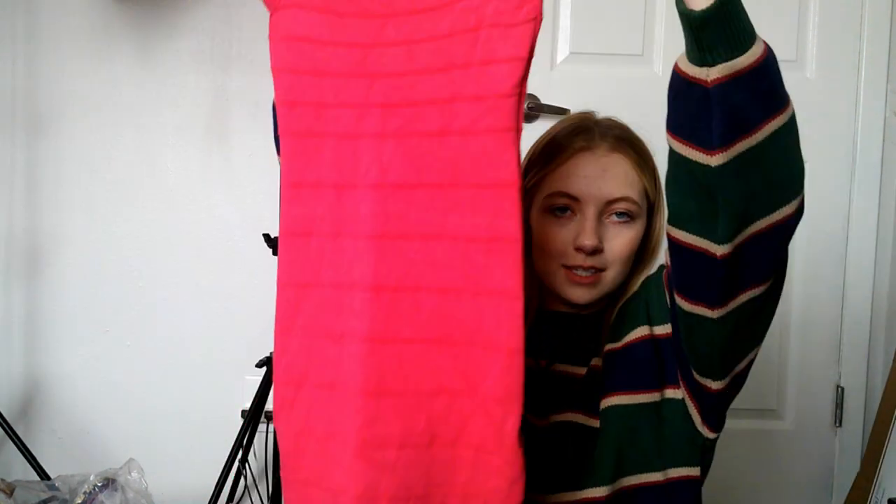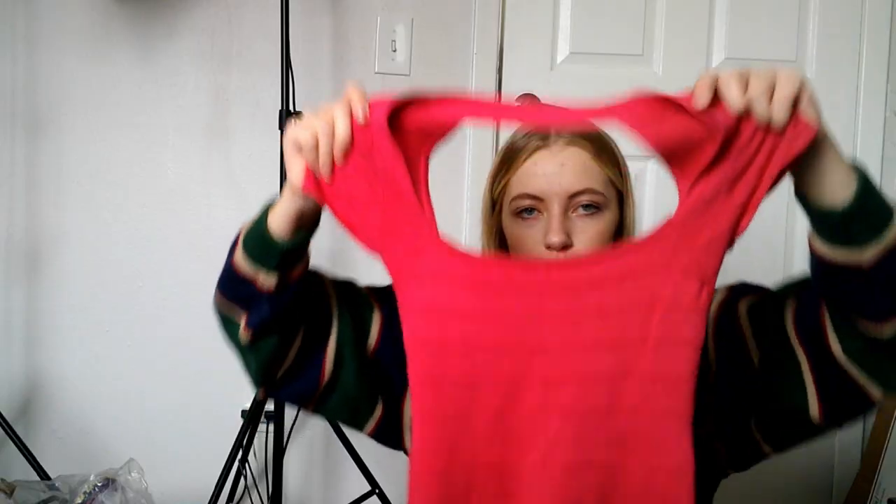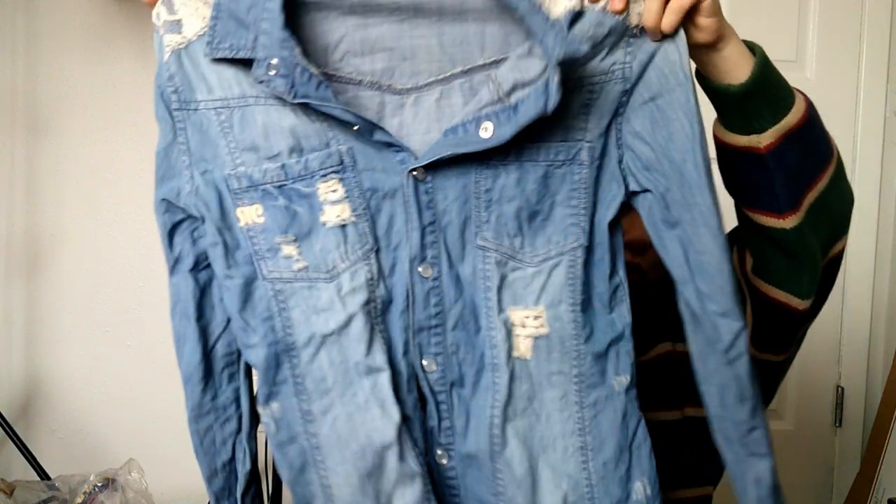I want to try this one on because I need to see what it looks like. It's totally like Y2K Barbie core — there's no tag or size in it. How adorable is this? I'm really excited to try it on. This is definitely going on Depop and I'm going to use keywords like 'Barbie core' and 'Y2K' so people can find it in search.